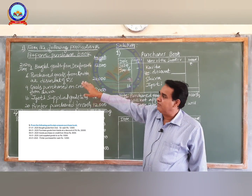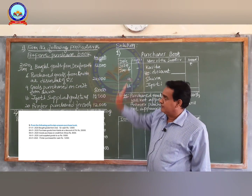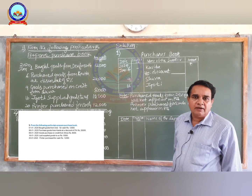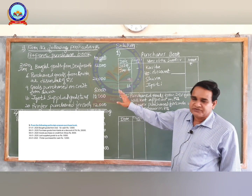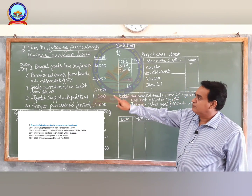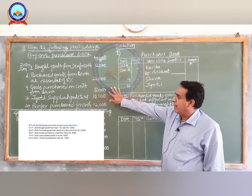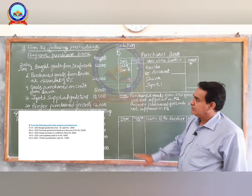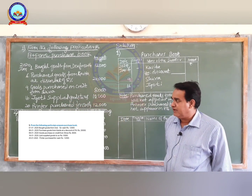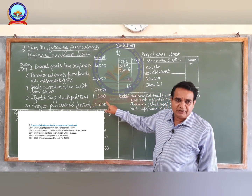2020 January 1st: bought goods from Dev for cash rupees 12,000. On 6th: purchased goods from Kavita at a discount of five percent rupees 20,000. On 9th: goods purchased on credit from Shiva for rupees 8,000. On 16th: Jyoti supplied goods to us rupees 10,000. And on 20th: printer purchased for cash rupees 12,000.